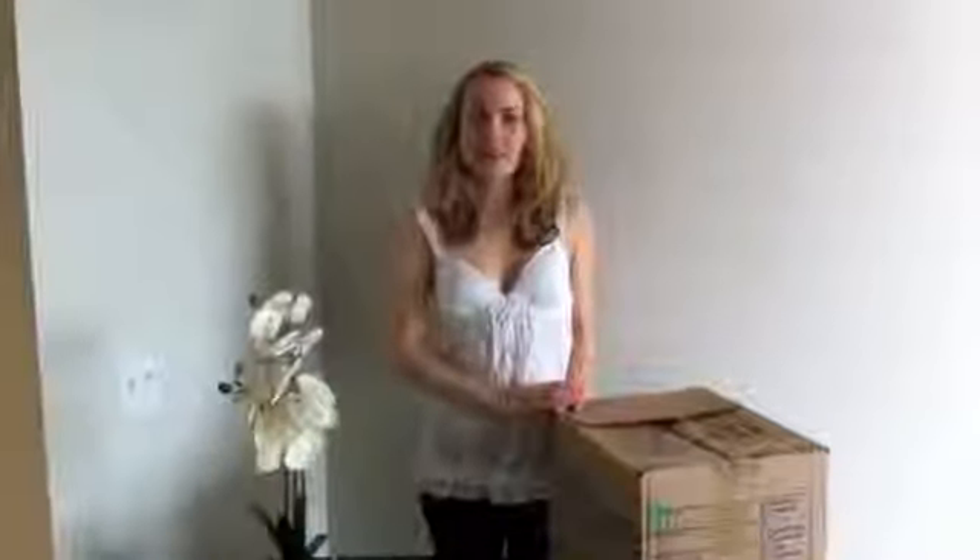Hi, I'm Alex with HomePoint Property Management, and you're watching Style My Rental, where I give you helpful hints on how to make your rental more your home. On today's episode, we're going to talk about the moving process. I'm going to give you some helpful advice on how to make your moving process a little bit easier.